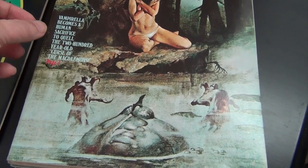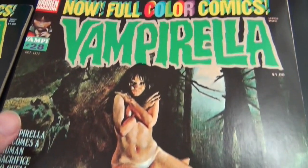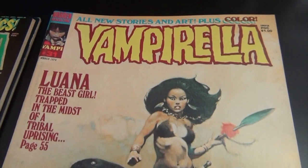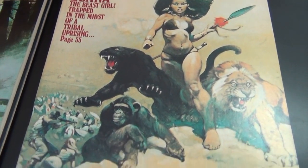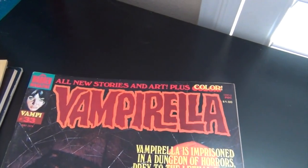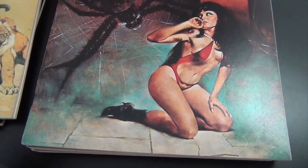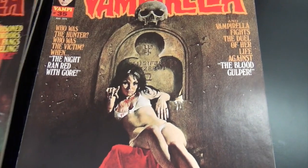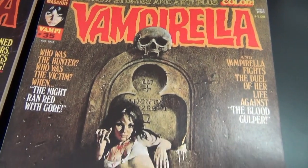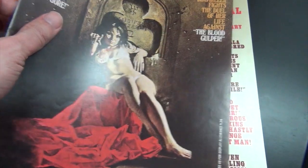Beautiful cover here — look at this one, issue 28. Wow. My favorite is issue 31 — look at that, Frazetta, baby. Issue 33. Issue 35 is just beautiful too as far as a cover. I don't plan to complete a run of Vampirella, but whenever I see something like this for cheap there is no way I am turning it down.